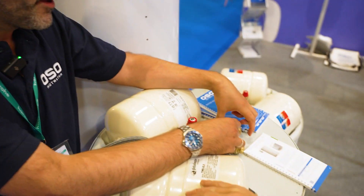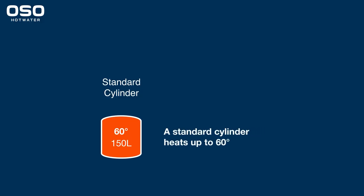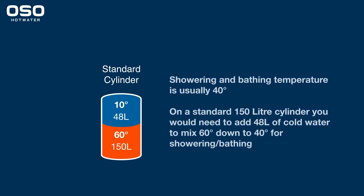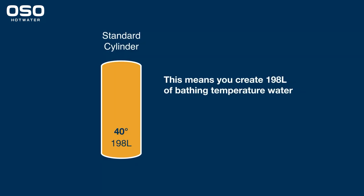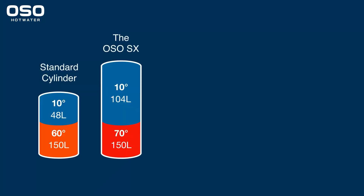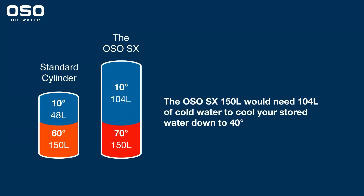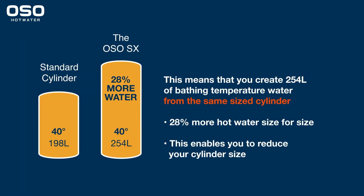The other thing is that this will heat to 75°C whereas everyone else's tanks will only heat to 60°C, and because we heat to 75 there's a blending valve built in here which gives us a higher amount of usable hot water compared to anyone else. This is 200 litres but if you're heating it to 75 you're basically giving yourself 33% more capacity.